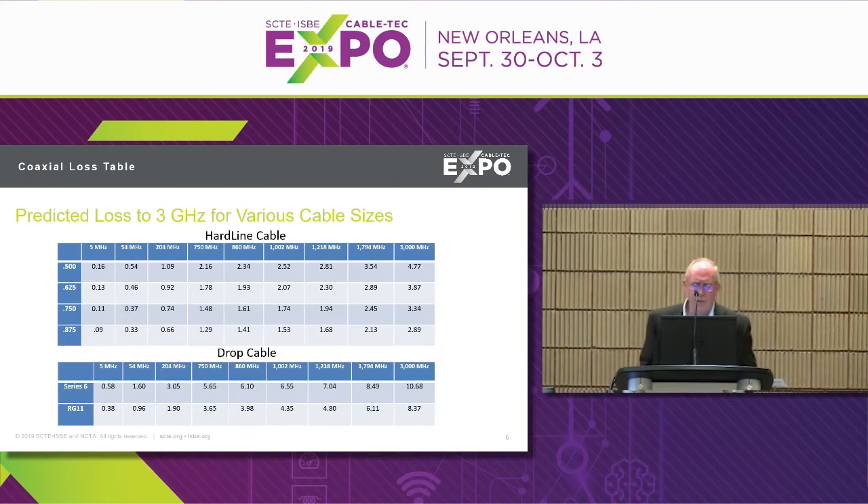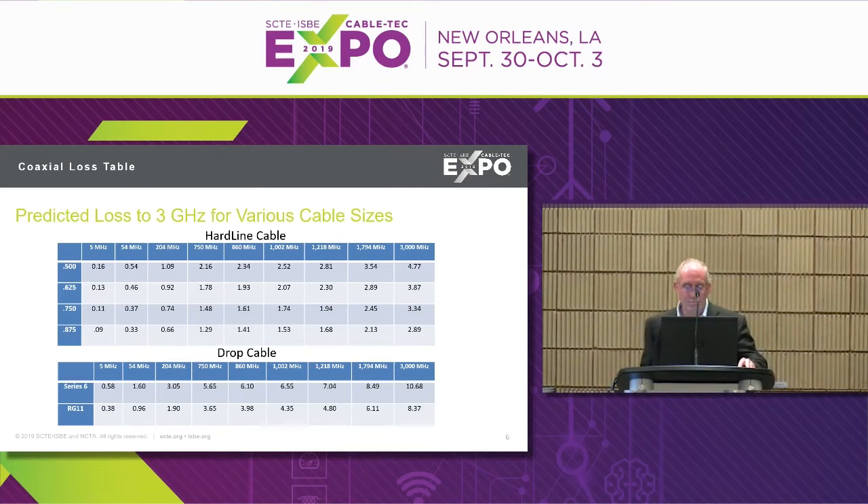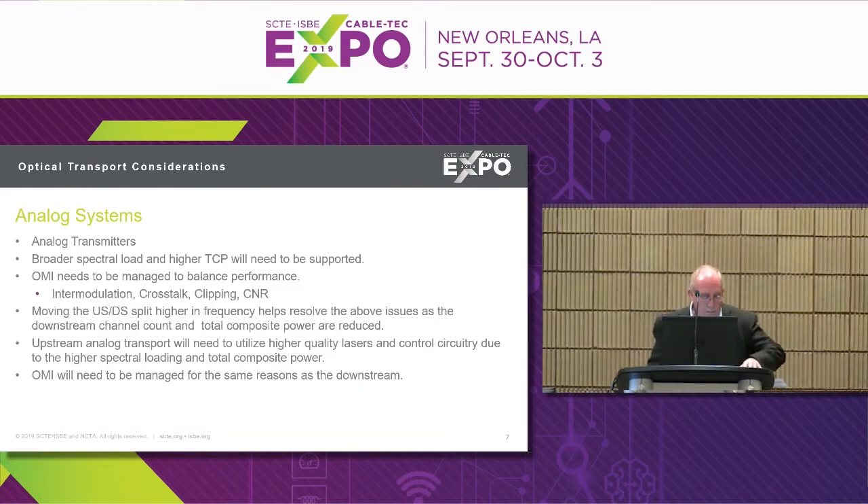Looking at a loss table from Amphenol or CommScope — they're pretty close — going from 860 MHz to 1.8 GHz shows about 2.3 to 3.5 dB loss per 100 feet of coax, and the same trend applies to drop cable. For analog transport, most operators use analog optics — either direct mod or externally modulated optical transmitter out to a node. No rules of physics have to change for that equipment to work at 1.8 GHz, but the spectral loading will increase. Leaving drive levels the same will likely clip the laser in the forward direction, so we need to manage the optical modulation index to avoid clipping lasers in the downstream direction.